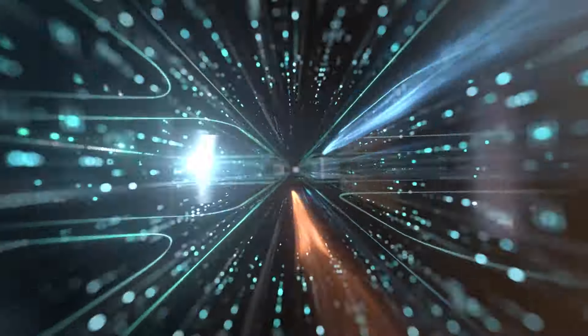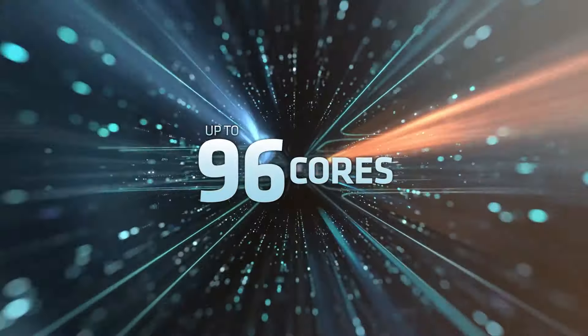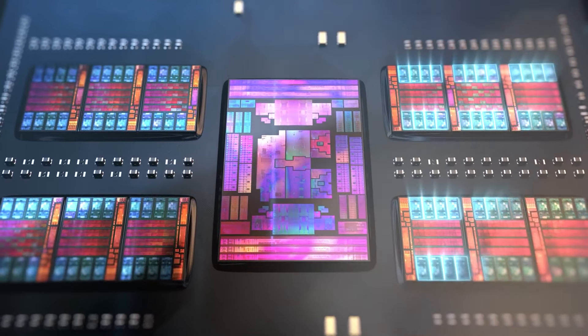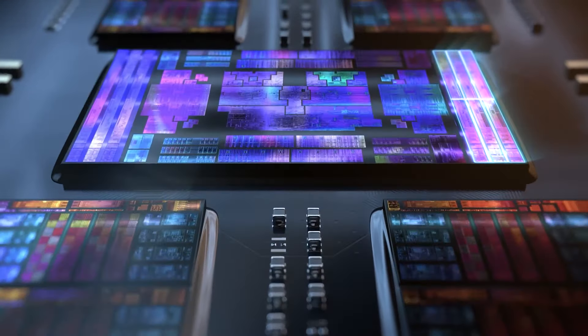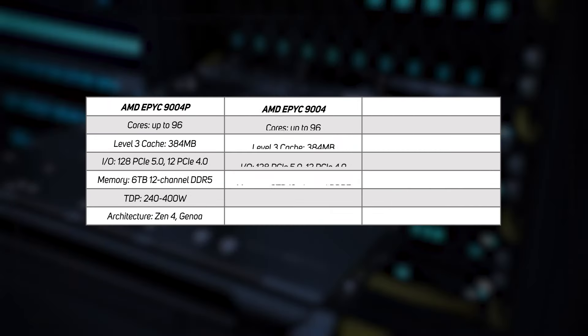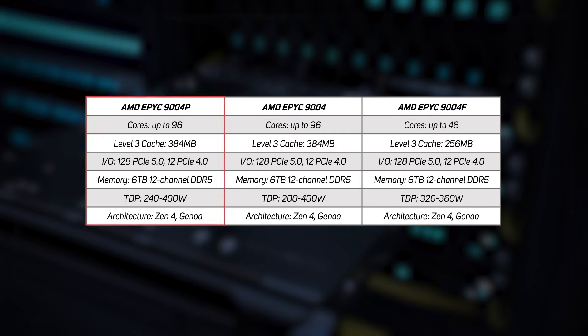The latest fourth gen EPYC 9004 CPU range is based on the Zen 4 5nm architecture and features up to 96 cores per socket, 128 lanes of PCIe 5 for GPUs, SmartNICs, DPUs and NVMe SSDs, and supports up to 6TB of 12-channel DDR5 memory. Again, there are three main product lines: the 9004P, the 9004, and the 9004F series, designed for single socket, dual socket, and frequency-sensitive dual socket workloads respectively. With the 9004 range, it's the core counts, L3 cache, and TDPs that vary with their intended uses.